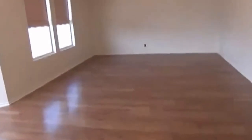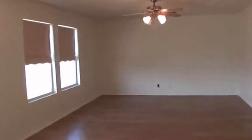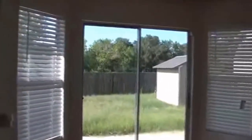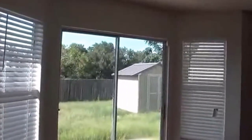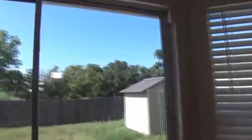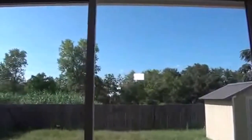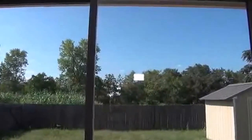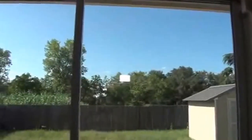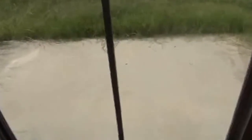Right next to the kitchen we have the family room. Laminate flooring throughout the first floor, and there's a lot of space. Out back we have a yard with a storage shed, and if you look behind the backyard there is the open area — the greenbelt. You also have a covered patio, which is great for barbecues.